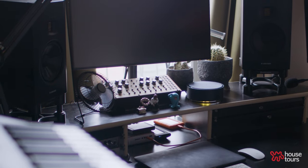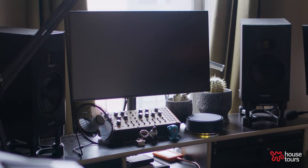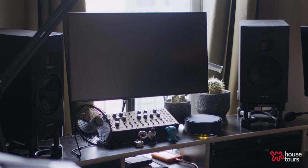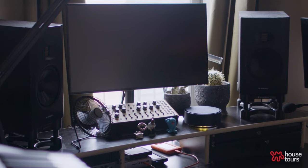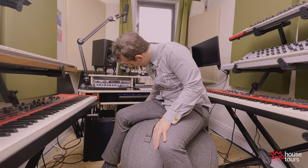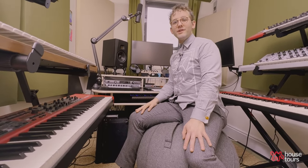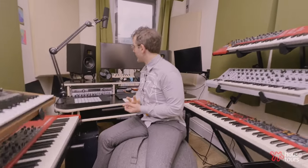Right here we have the battle station. A big part of the inspiration for this room was I love having my keyboards on display and having my own little Starship Enterprise cockpit. We got some Atom Audio speakers — I'm a really big fan of them. They're great, especially equipped with their compatible subwoofer, which can get pretty rumbly, and it's always a joy to have that going when you're mixing or just listening.